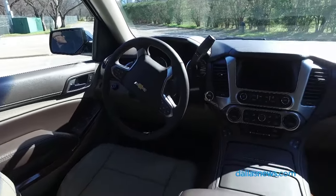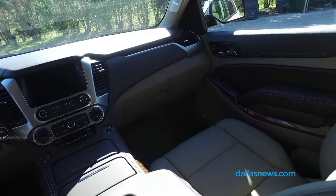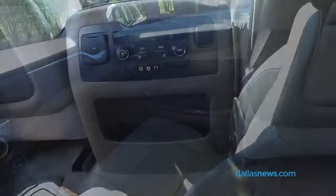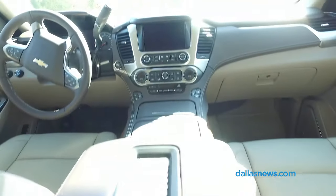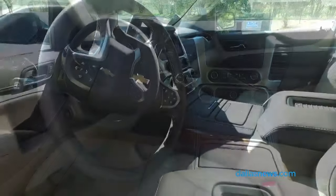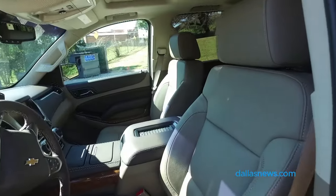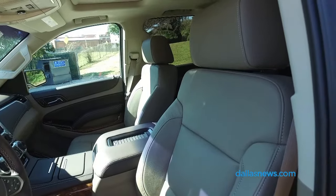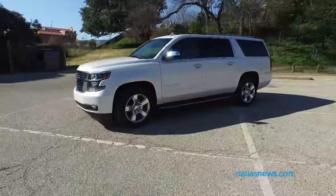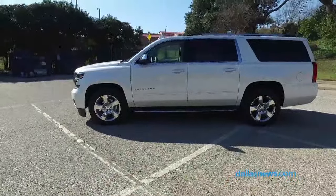It's got nice material. The execution of the interior is really upscale — the gaps, there's no gaps. It's kind of exactly like what you would expect in something high-end. Nice material on the seats. This particular model, LTZ, is $73,725.